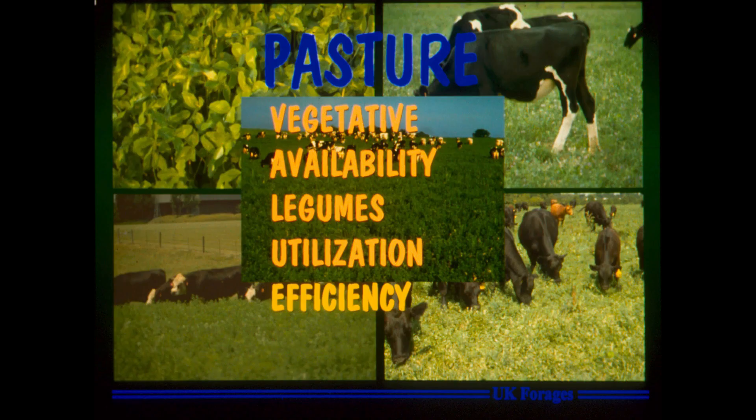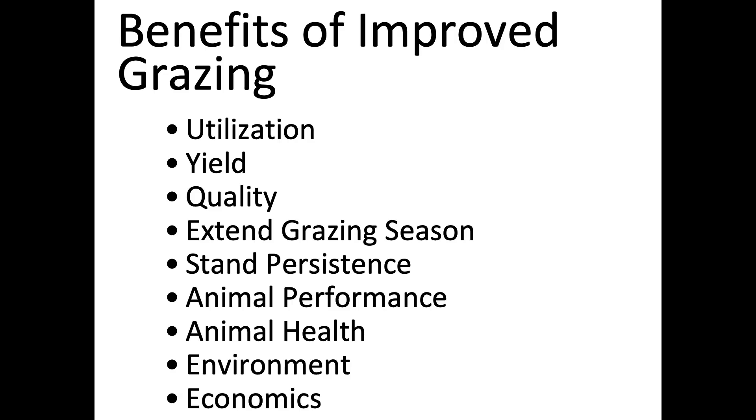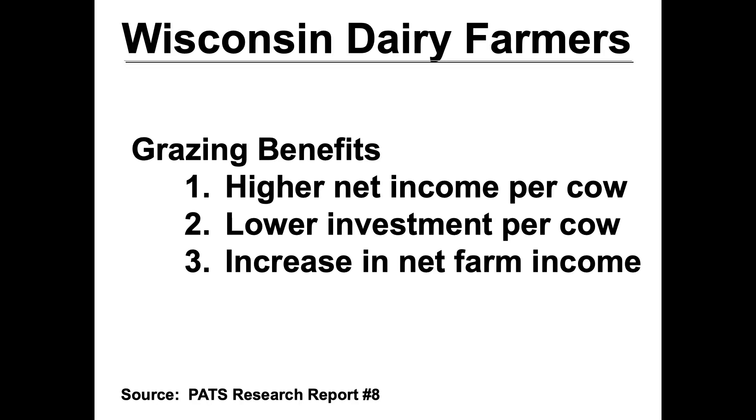For grazing management, a good acronym is VALUE: keeping your pastures Vegetative, Available, keeping Legumes there, good Utilization, and good Efficiency. An example we often use is Wisconsin dairy farmers who started doing more grazing with their dairy herds. They found higher net income per cow, lower investment per cow, and an increase in net farm income. Notice I didn't say higher milk production per cow — they didn't have the maximum nutrition you get with grains — but they were making more money per cow and higher net farm income.